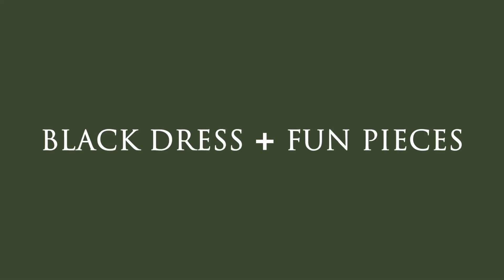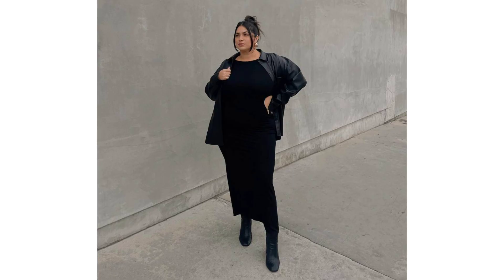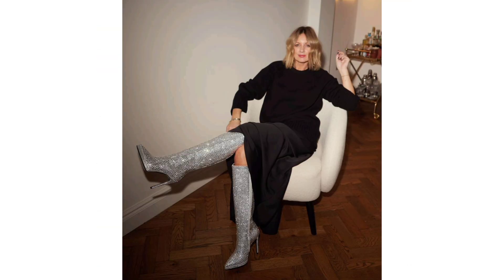Black dress and fun pieces. A new black ensemble and glittery boots is literally a great combination. These sparkly knee-highs will capture your heart.